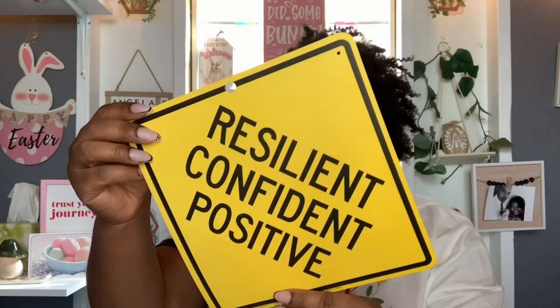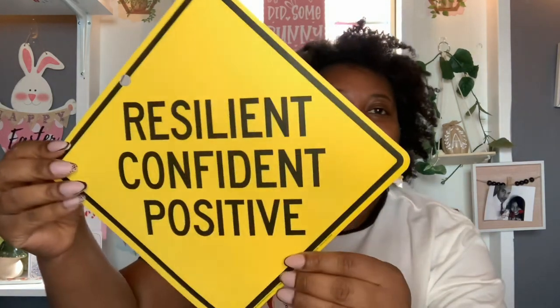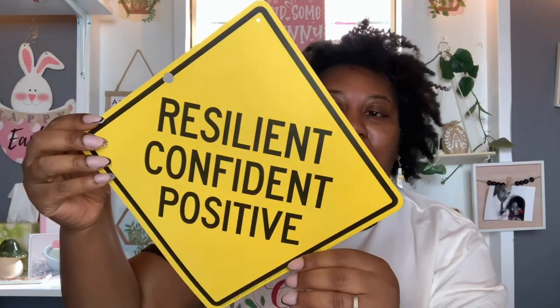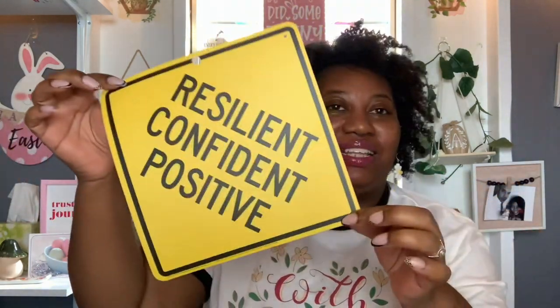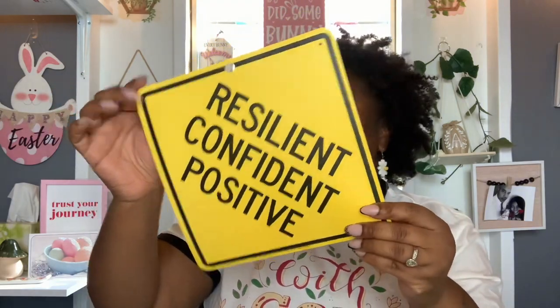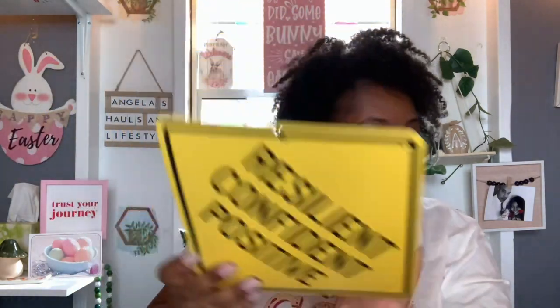I'm going to go ahead and show you what you saw in my thumbnail. So I saw this and I was like, yeah, I got to get this. It's called a street smart sign — it's like a classroom sign by Teaching Tree. It says resilient, confident, and positive. I'm all about the positive vibes and all of that good stuff. So when I saw this, I had to have it. This is definitely going on the door in here.